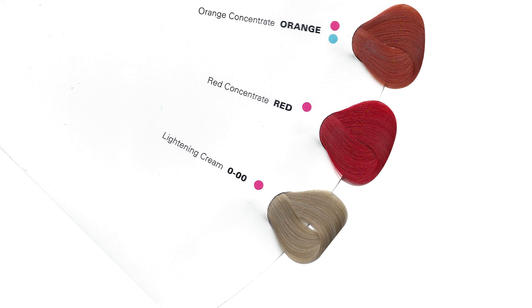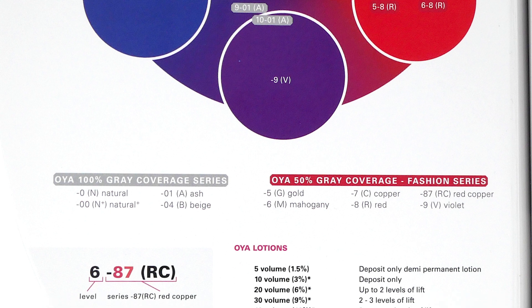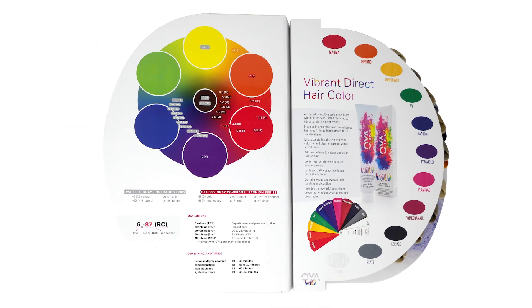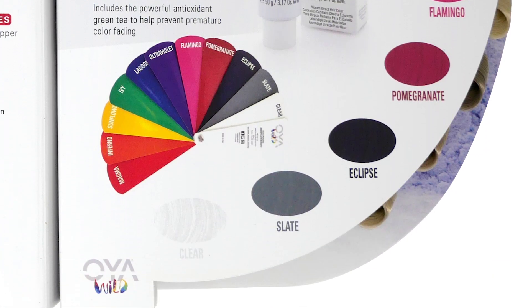The color chart also contains Oya's easy-to-use color wheel to help determine the base of our colors. Under the Oya color wheel is a breakdown of the percentage of gray coverage per series, a reference guide for reading shade names, and Oya lotion lifting strengths and timing. Oya's vibrant direct hair color selection, Oya Wild, is shown opposite the color wheel information. On the back of the cover is the Oya Helpline staffed by live Oya experts during business hours at 1-888-969-2411.